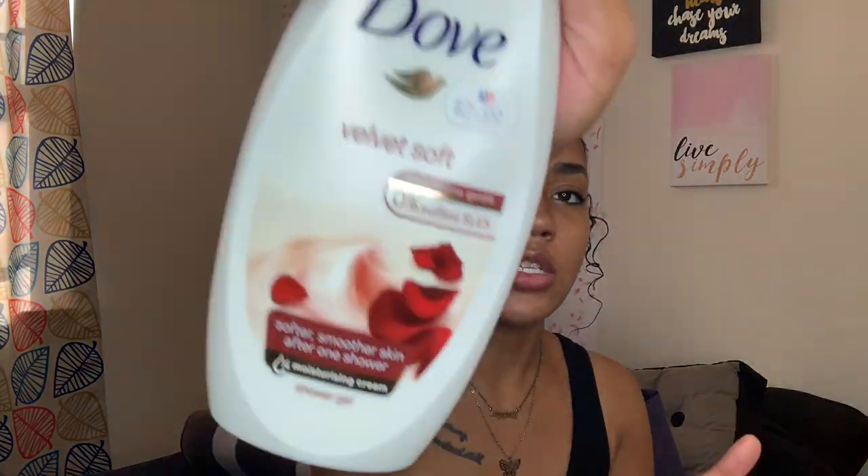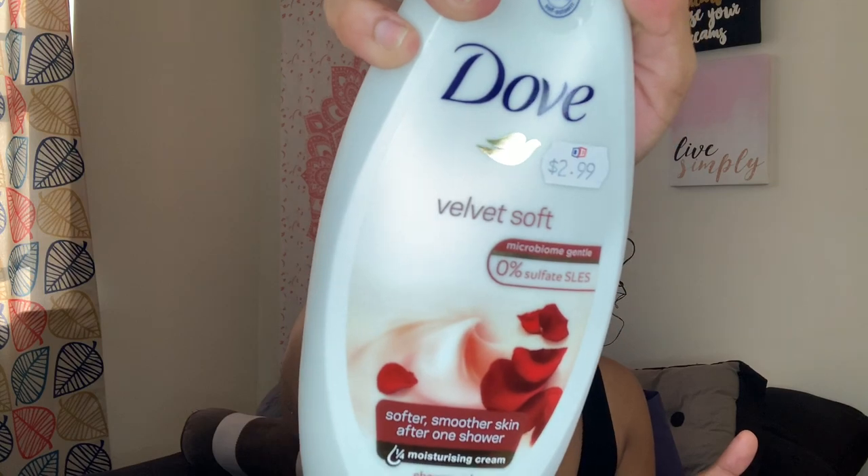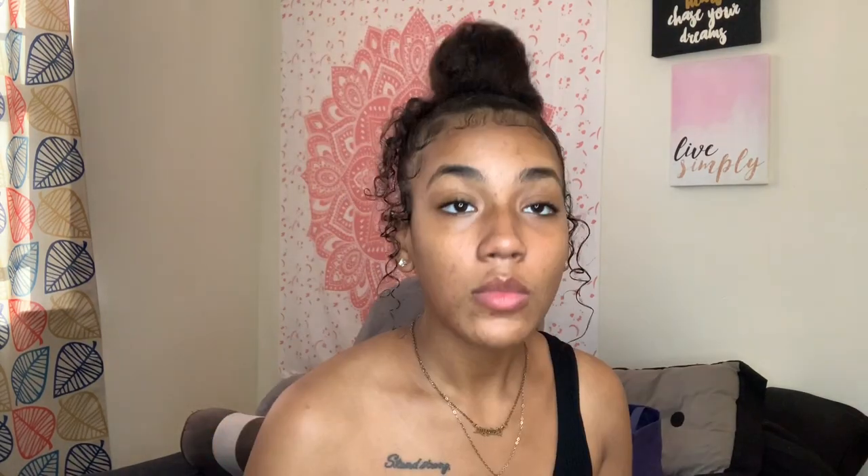The Dove Deeply Nourishing just smells clean — there's no real distinct scent, it's just clean. The last one from Dove is the Velvet Soft body wash, and this one smells like roses to me — like a calm, beautiful fresh rose. That's exactly what that body wash smells like.